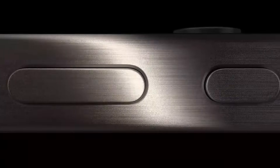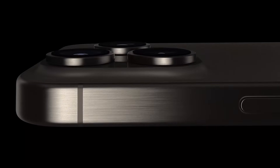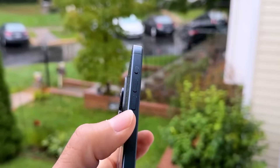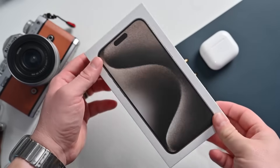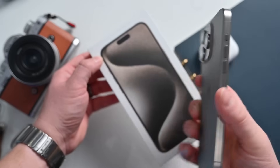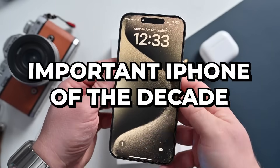A little lighter, a slightly better camera, a new port. But looking back from 2025, it's clear that something much bigger was happening. This wasn't just another iPhone — this was a paradigm shift in disguise. And in this deep dive, we're going to prove that the 15 Pro Max was secretly the most important iPhone of the decade.